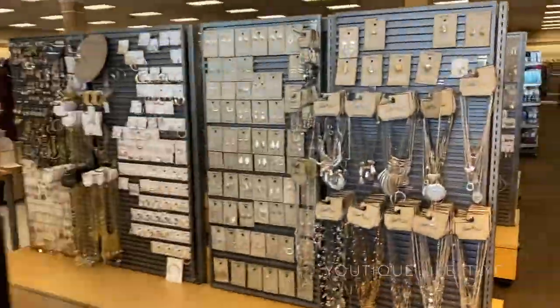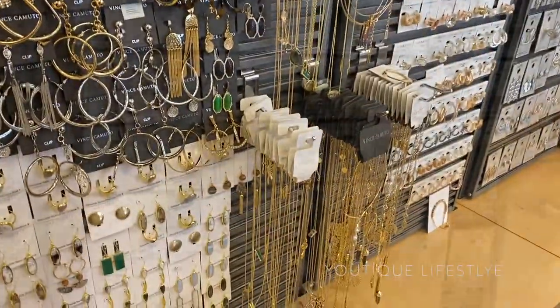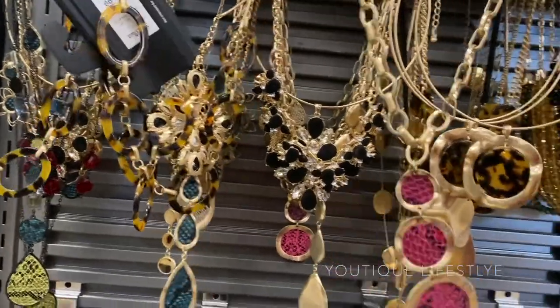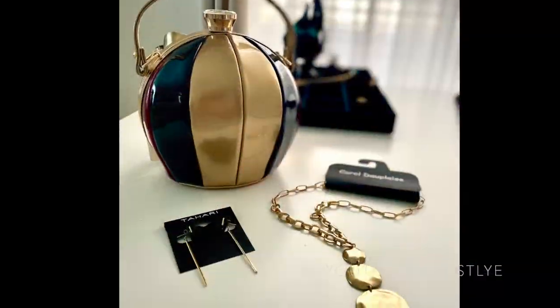On the way home, we made a quick stop by Steinmark to check out their jewelry. Roz actually spotted the earrings and the necklace from here. We had to think creatively and see beyond what was available to us. Here are the accessories I came home with.